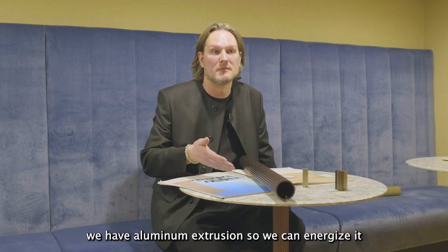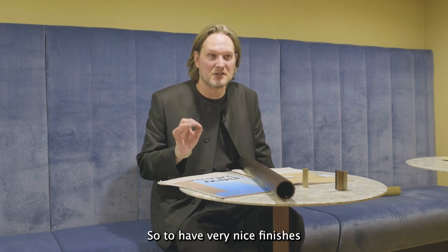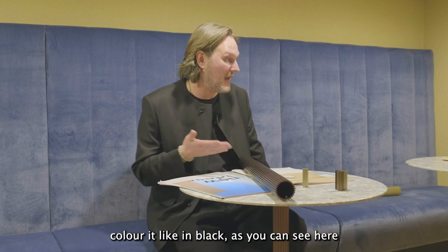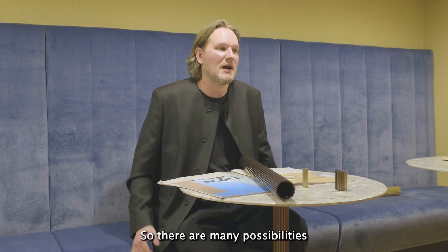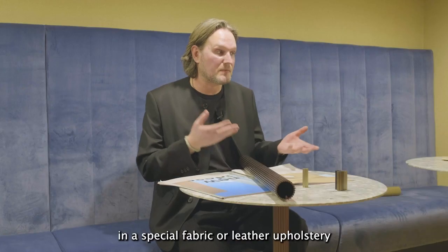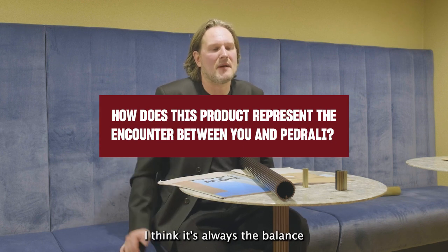On the other hand, we have aluminium extrusion, so we can anodize it and achieve very nice finishes like brass or silver. But of course you can also spray it — color it in black, as you can see here on the presentation, or in orange. So there are many possibilities for interior architects to present an individual Blume with a special fabric, leather, or upholstery.